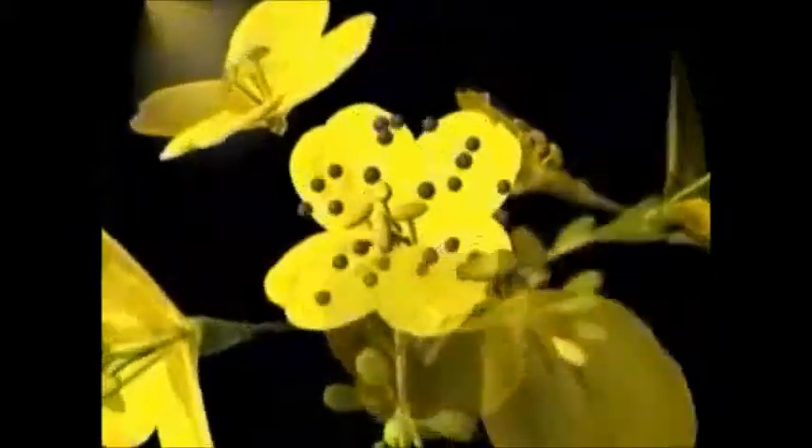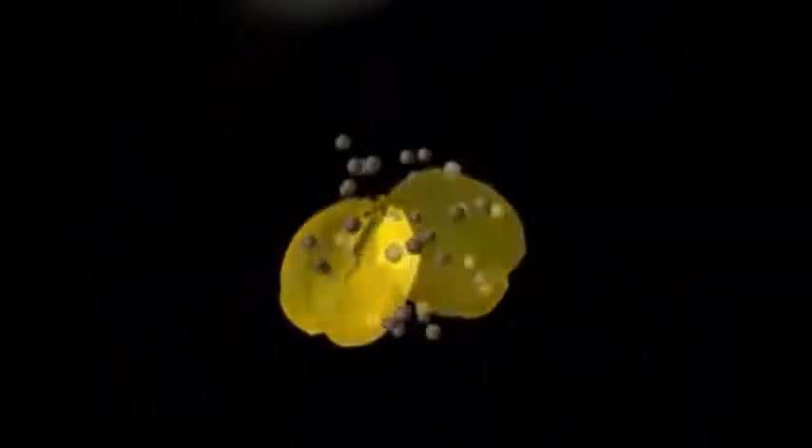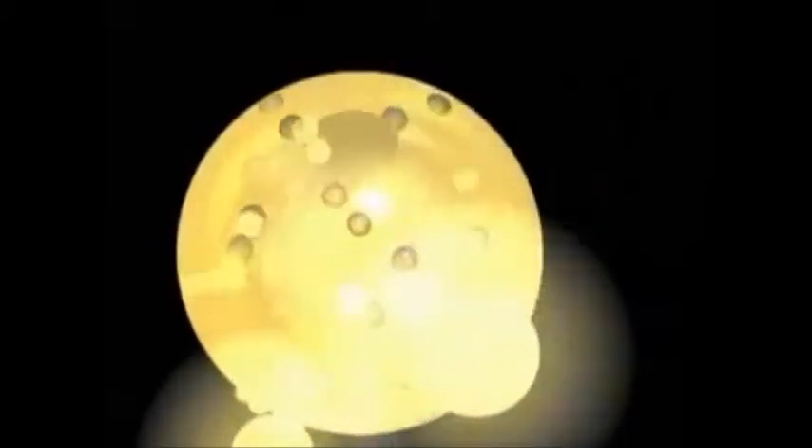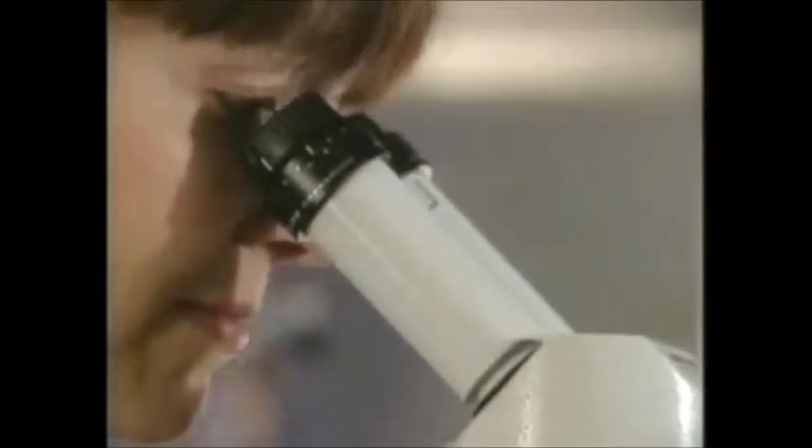Canola flowers in turn form pods that produce seeds, which are crushed to produce an edible oil world-renowned for its quality. Canadian plant breeders developed canola specifically for its nutritional attributes. Canola is a genetic variation of rapeseed with a superior fatty acid profile. Reduced levels of urucic acid and glucosinolates in canola make it a healthier product for both human and animal consumption.